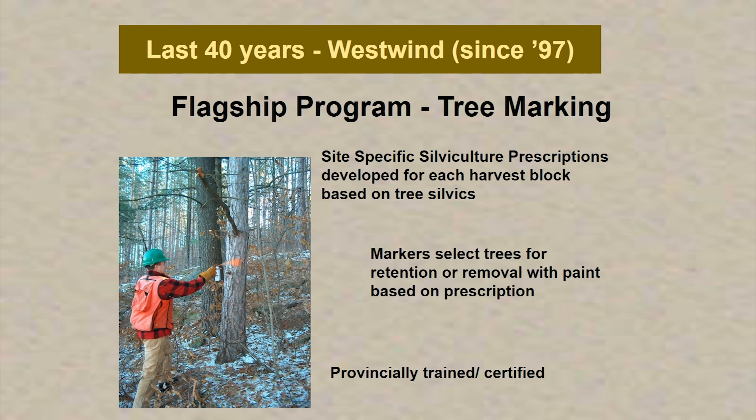In the last 40 years, and since 1997 with Westwind, one of the flagship programs for forest management in the Great Lakes-St. Lawrence region, where the French Severn Forest is located, is our tree marking program. We go out to areas designated for timber harvesting in our forest management plan, do a site-specific silviculture prescription based on tree silvics and surveys, and come up with a plan. Tree markers then select the trees for retention or removal with paint based on the prescription. Those folks are provincially trained and certified, and we audit the tree marking prior to the area being cut. The Ministry of Natural Resources can also audit us — there's a checks and balances process in place.